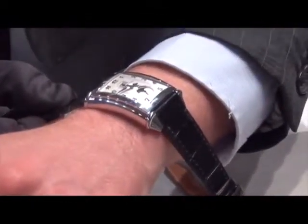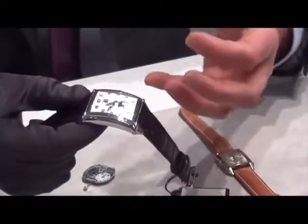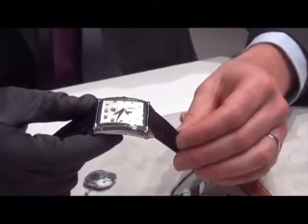The cambered case offers really comfortable ergonomics on the wrist. But also, the fact that the case is curved in two directions gives a lot of personality, character, and depth to the watch.